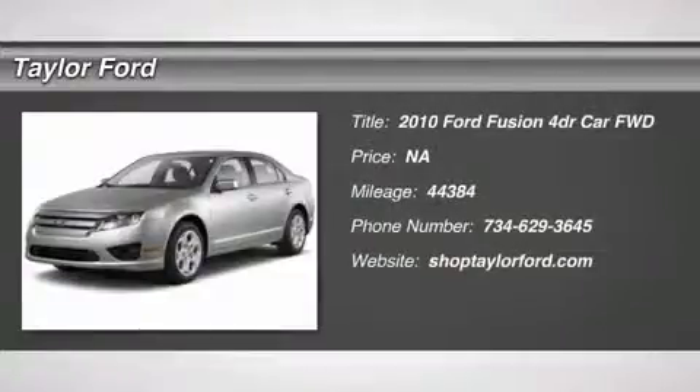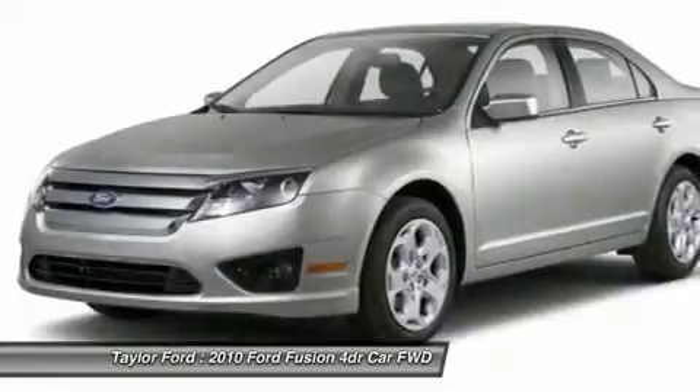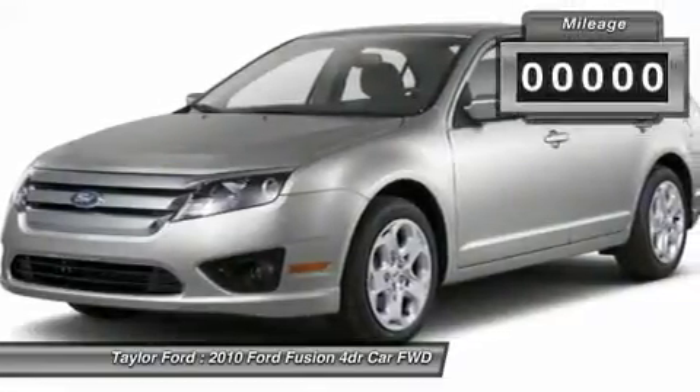The 2010 Ford Fusion. You can have both — impressive power and great economy in a Fusion.